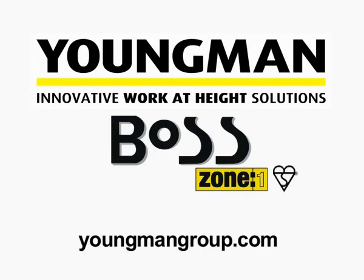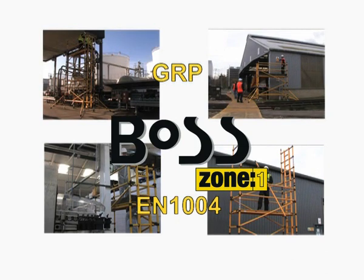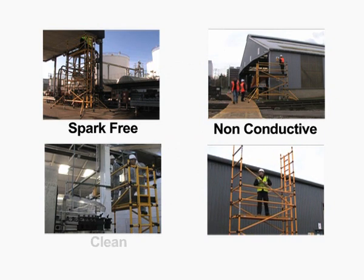The BOSS Zone 1 Modular Access Tower is another innovative work-at-height solution from Youngman. Designed for use in challenging environments, it is manufactured in glass reinforced polymer and certified to European standard EN 1004, a standard that you should always look for in professional tower systems. The BOSS Zone 1 system is designed for use in Zone 1 environments.